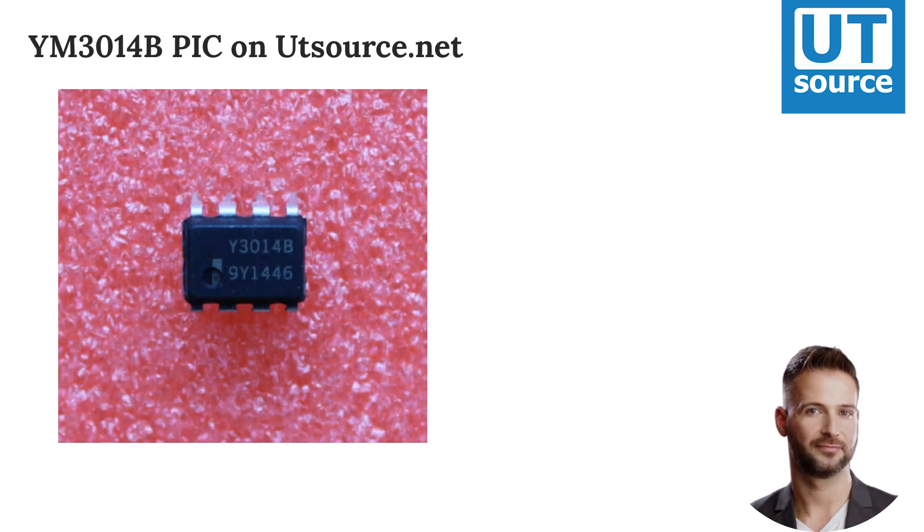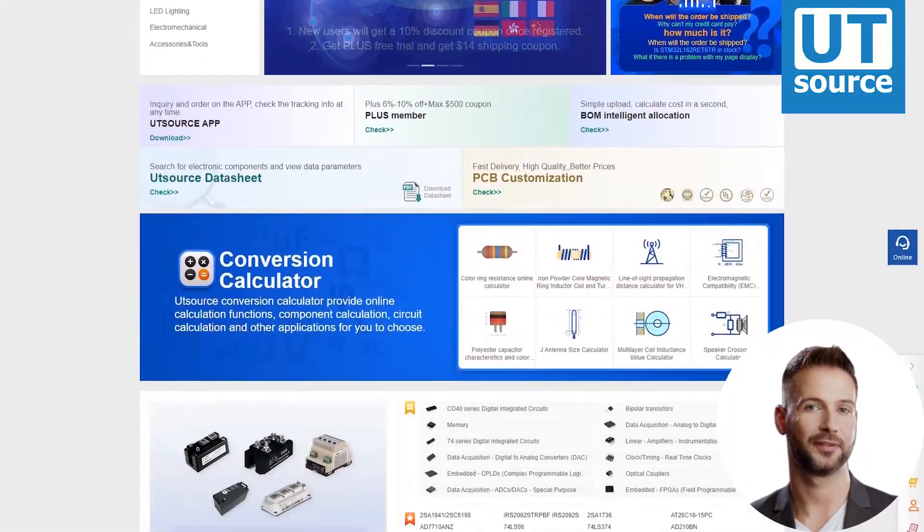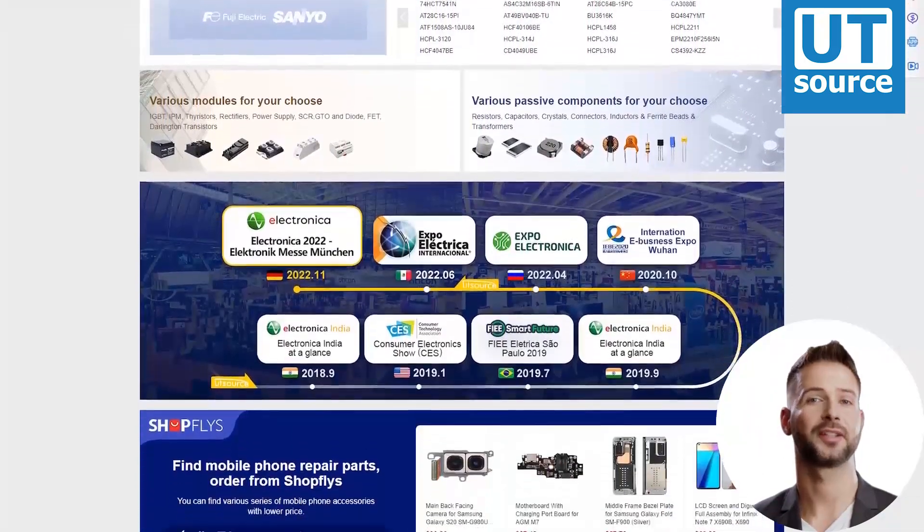You can find a picture and more information on our site. Thanks for watching our video. Please like and subscribe if you enjoy our videos. You can find any electronic component you need on our site.